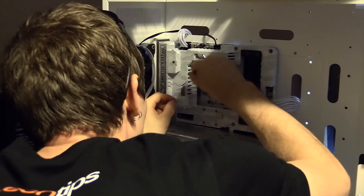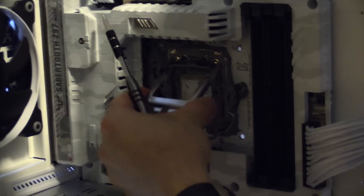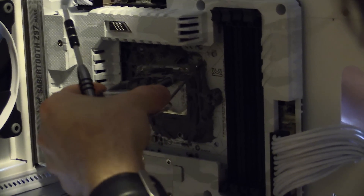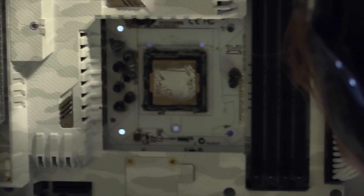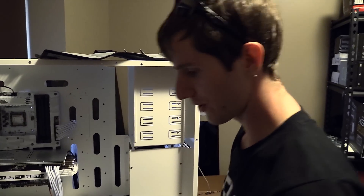Now all we've got to do is not get any kneaded eraser into the CPU socket and we'll be fine — this computer will power back on. I'm not going to pull the CPU out, because I think there's a good chance we'll accidentally get some gunk in the socket. So instead we're just going to go for it. We'll be back when we're booted up on the stock cooler.